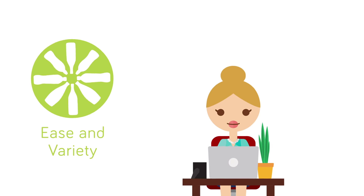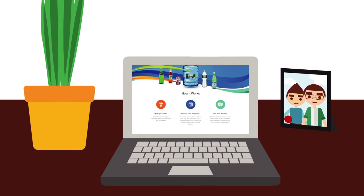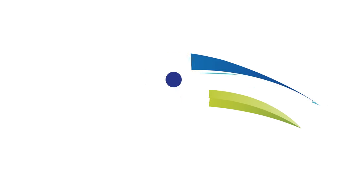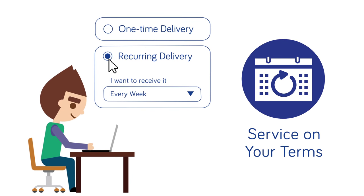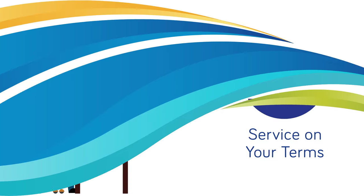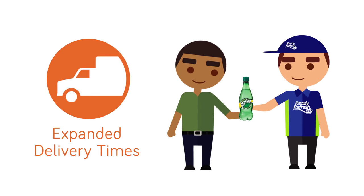We've got a wide variety of healthy beverage brands to suit every taste and occasion, plus an updated website that's easier to use. There's more ways to customize your order too, with different frequency options from one time to recurring on any item. It's all on your terms with more flexible delivery time windows.